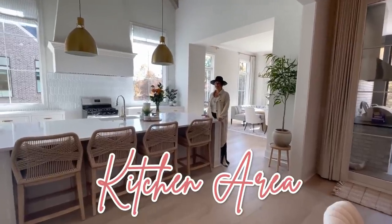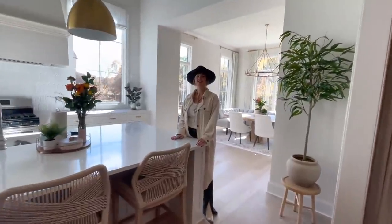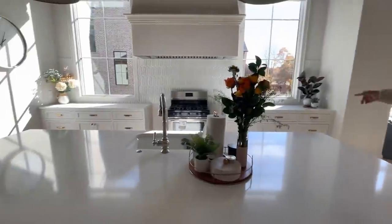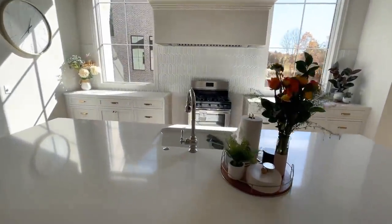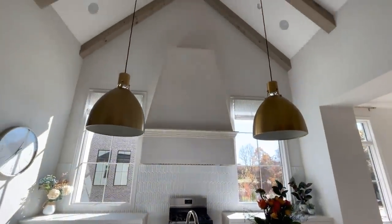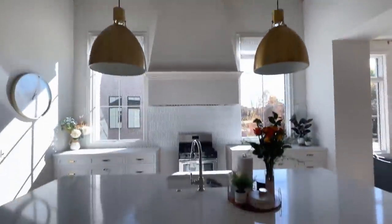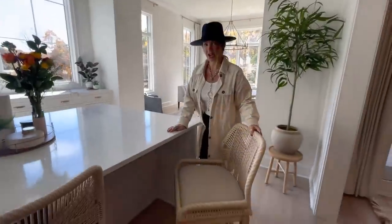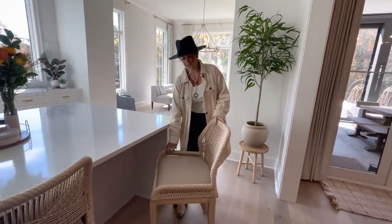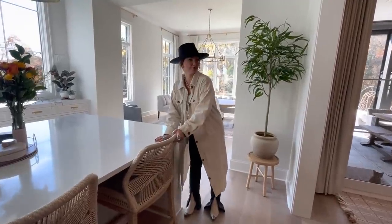This is the kitchen. Show them the range — still waiting on that; it's about a year wait. So it doesn't quite fit, but we have a lot of extra storage on both sides, which is kind of nice. I love the beams. These chairs are actually super comfortable too — nice and wide, sturdy. I think I link these on my LikeToKnow.it.